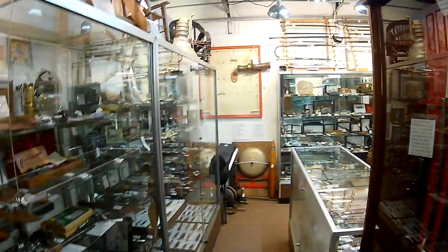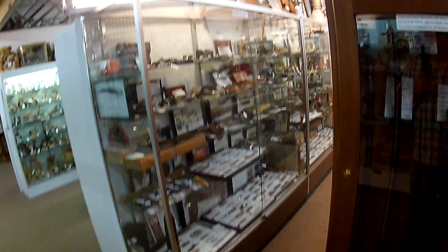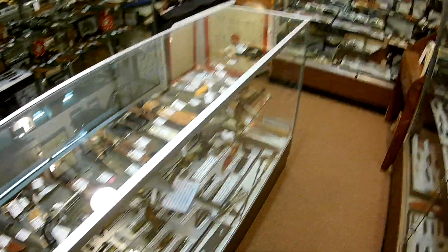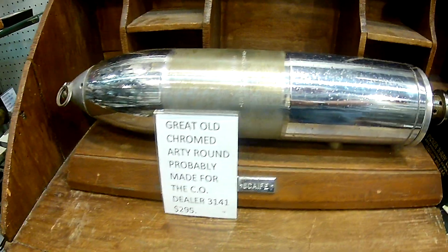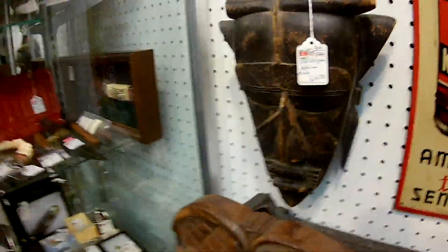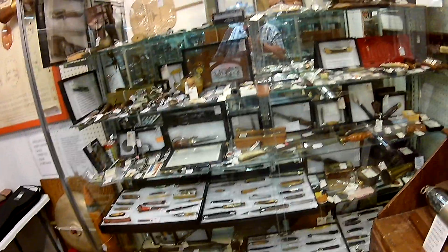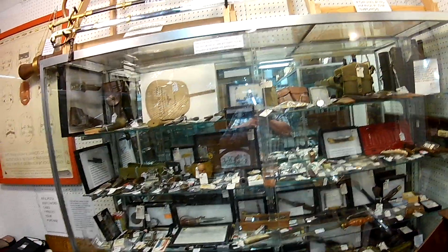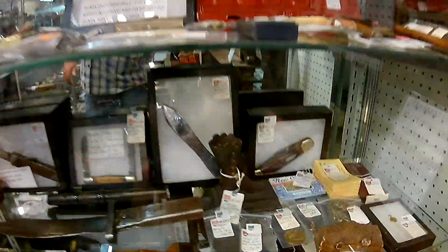Some knives, some Native American swords, even a baseball glove up here. I'm not seeing any bombs so far. Here's a nice shell — an artillery round, $300 one, that's been chromed. Some kind of really whimsical thing here, more swords up here. Some little boot guns and a little cannon canteen. A Case collection in here — that's a $300 Case.